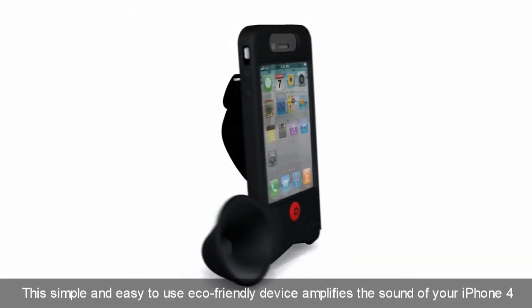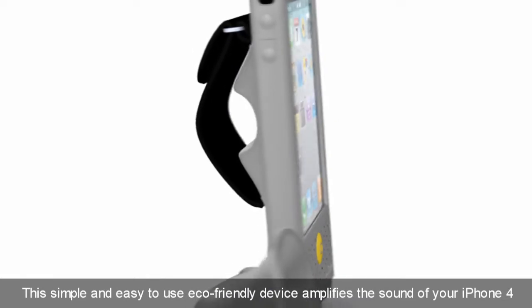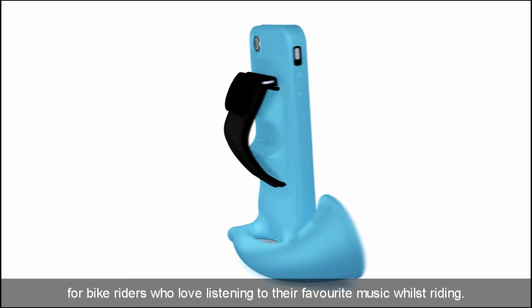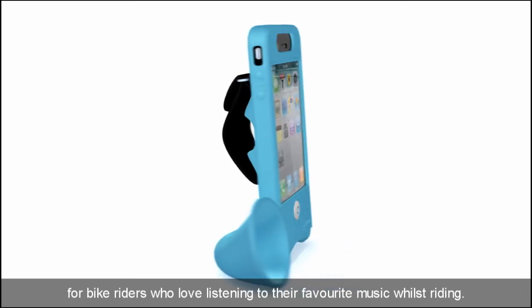This simple and easy to use eco-friendly device amplifies the sound of your iPhone 4 and is the perfect accompaniment for bike riders who love listening to their favourite music whilst riding.